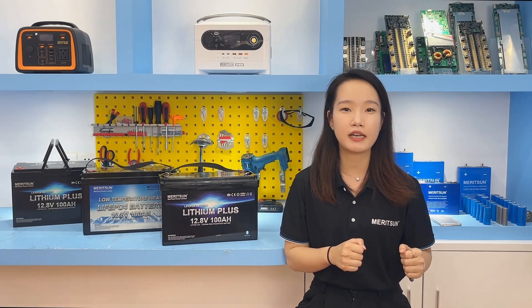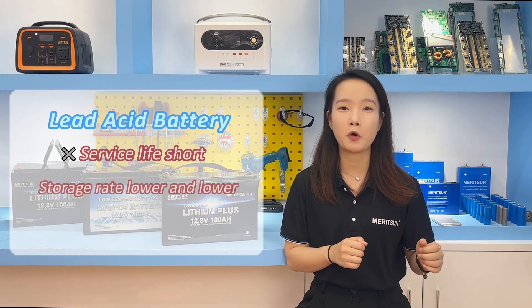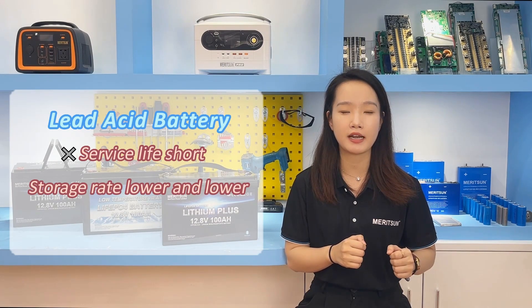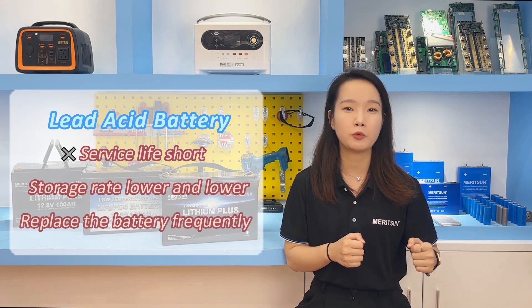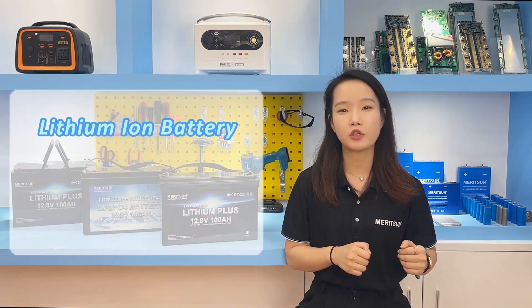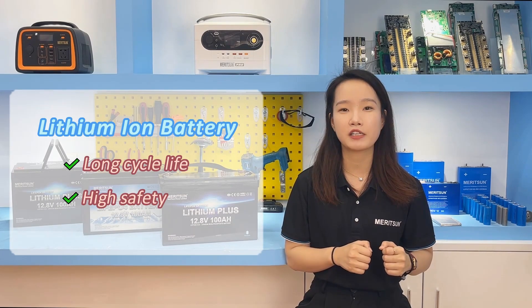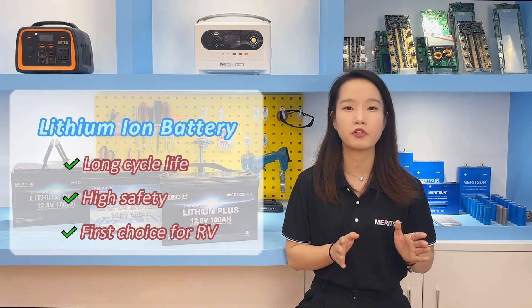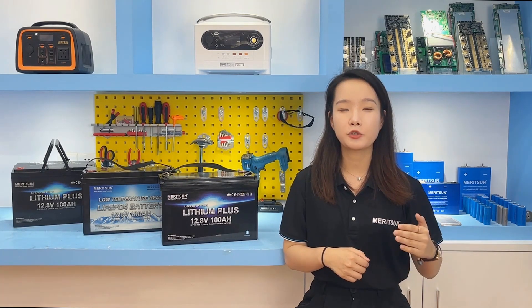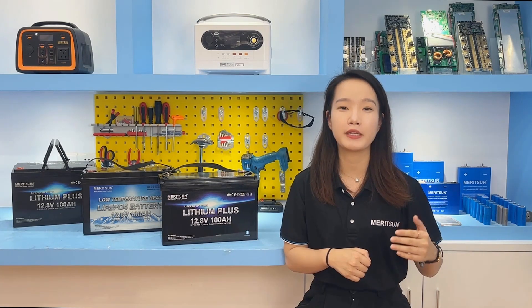However, the service life of lead-acid batteries is short. The power storage becomes lower and lower with the passage of time, and new batteries need to be replaced frequently. Therefore, the advantage of long cycle life and high safety makes lithium-ion phosphate batteries the first choice for the RV energy scenario. In this application system, 12V and 24V LFP batteries will be considered.